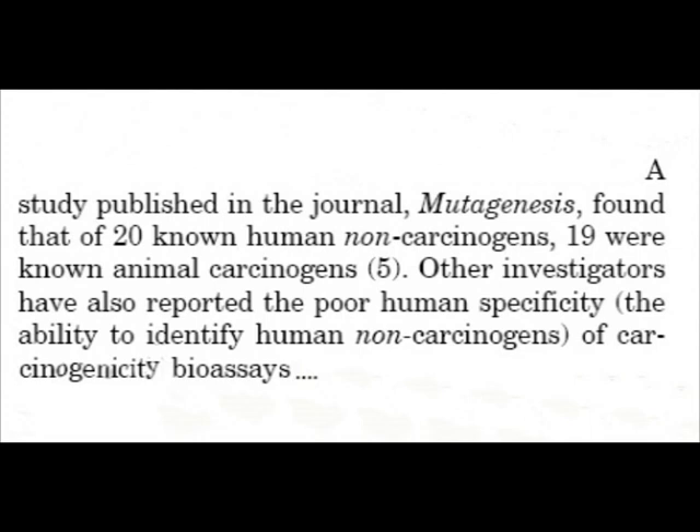However, the really big problem with the rodent bioassay is its lack of specificity. What this means is it massively over-predicts what is going to be carcinogenic to humans — i.e. it generates false positives. In a study published in the journal Mutagenesis, it was found that of 20 known human non-carcinogens, 19 were known animal carcinogens. In other words, you would have found 19 false positives in such a test.